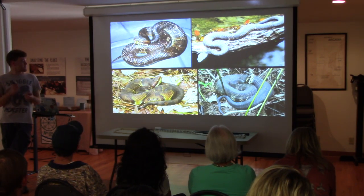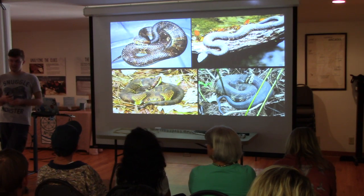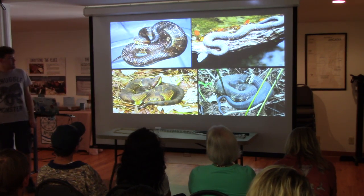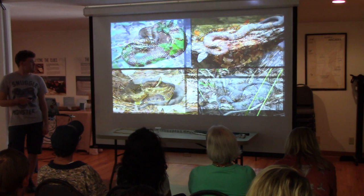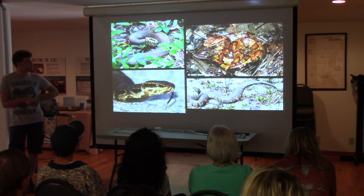Cottonmouths actually have one of the most varied diets of any snake. They will eat fish, frogs, lizards, rodents, and other snakes. They've even been seen eating roadkill — just parts of animals strewn out on the highway. They'll just come over and help themselves. There's one eating a frog in this picture.